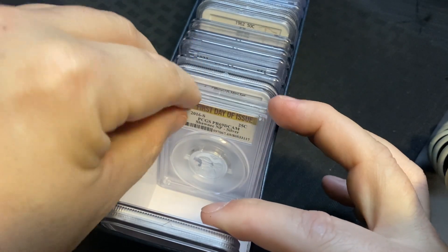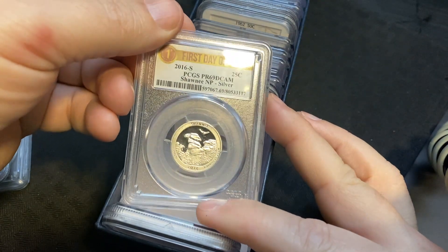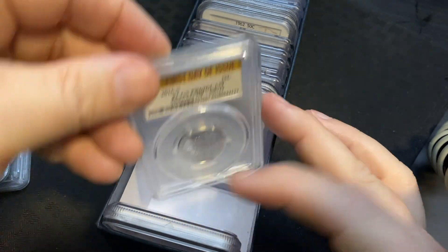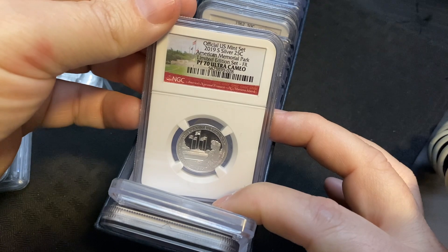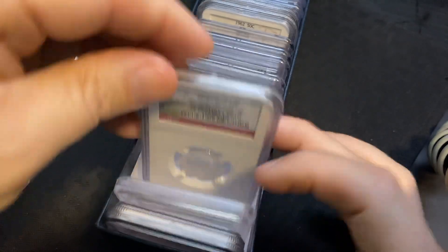Here's a first day of issue 2016 Shawnee silver quarter, and what's this — a Proof 70 Ultra Cameo 2019, another silver quarter. A lot of cool stuff in here.